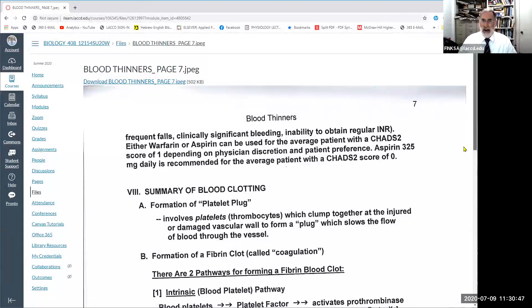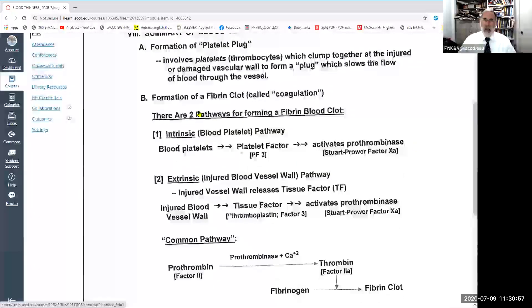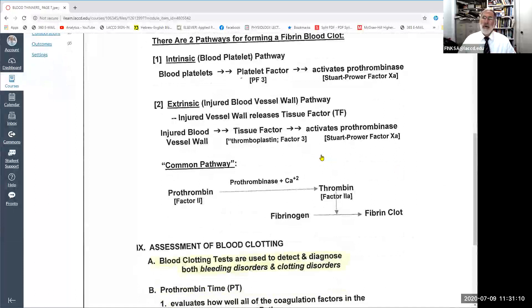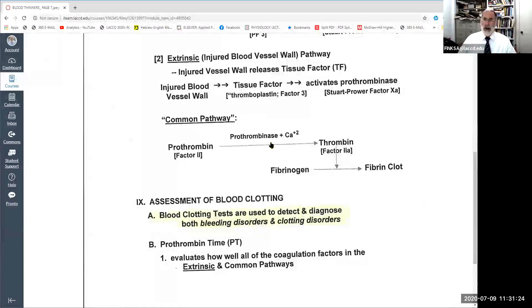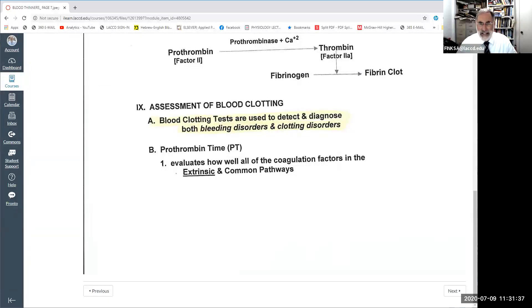To summarize: blood platelets initially form a platelet plug if a vessel has been cut. There are two pathways for forming the fibrin blood clot — the intrinsic pathway involving platelet factor and the extrinsic pathway where the injured vessel wall releases tissue factor — both activating prothrombinase. In the common pathway, prothrombinase with calcium converts prothrombin into thrombin, and thrombin converts fibrinogen into the fibrin clot. There are also blood tests that evaluate whether the blood clotting mechanism is acting normally, too slowly, or too rapidly.